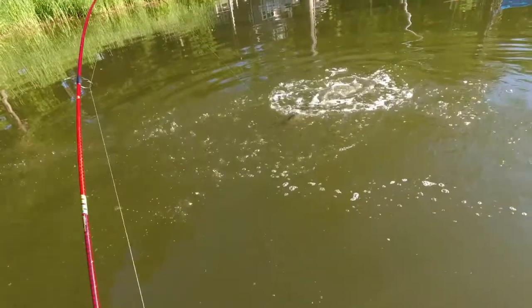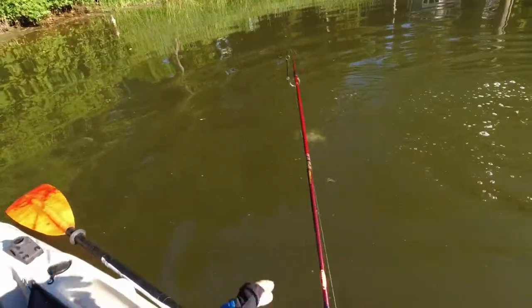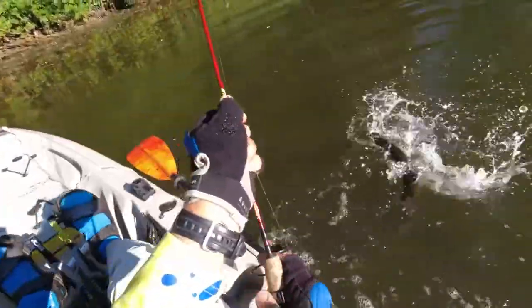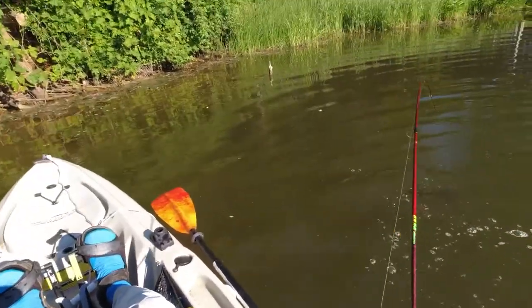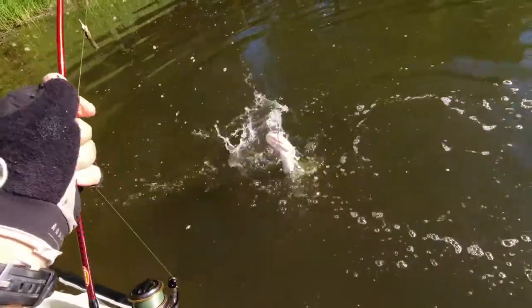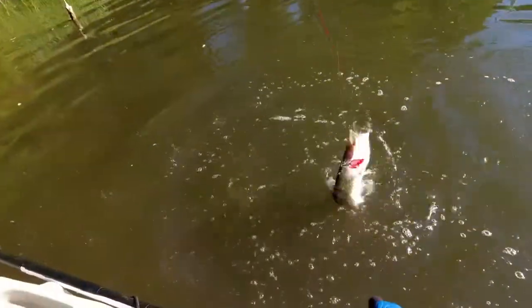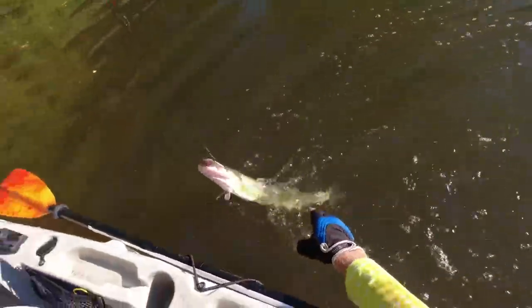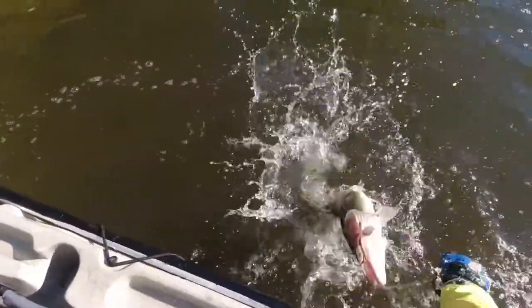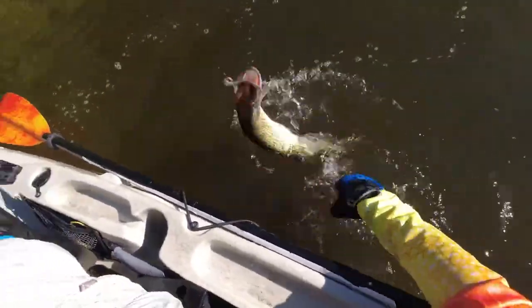But I did catch this guy and this was a lot of fun. For those of you who aren't familiar with them, that is a chain pickerel. They are, I think, cousins to a pike. They're great fighting fish. They're fun to catch, they're strong, and usually by the time you get them to the boat, they're going to jump your hook or they're going to jump off. So landing them is a lot tougher than catching them. But in this case I got lucky — I caught it and brought it on board.